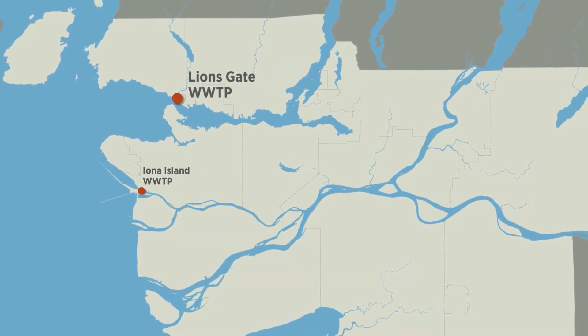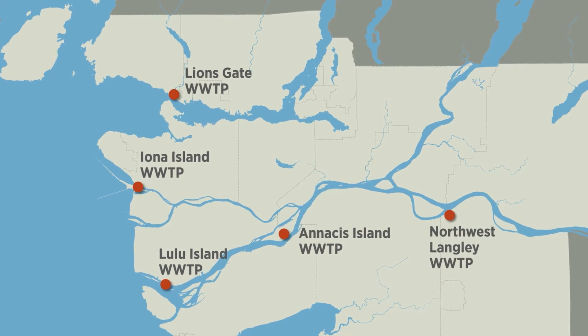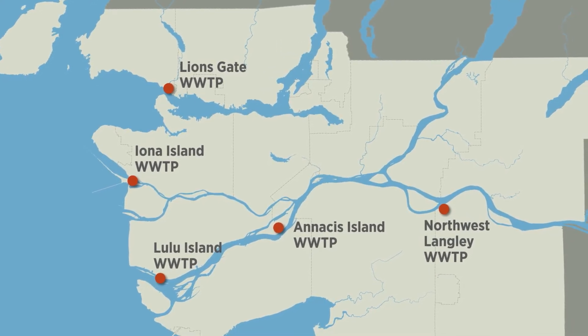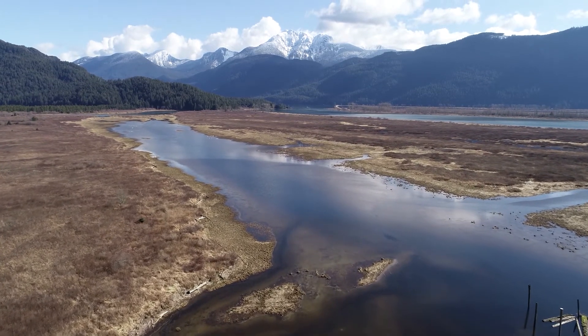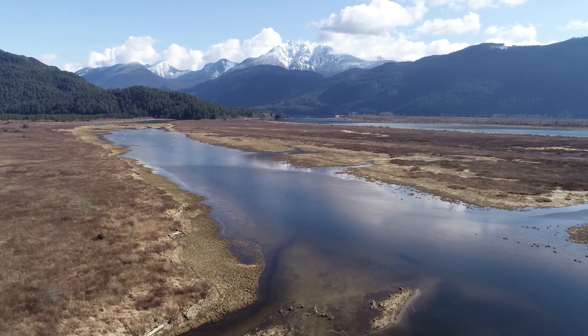Metro Vancouver collects and treats more than one billion litres of wastewater every day at its five facilities. Protection of human health and the environment is a primary directive for Metro Vancouver and member municipalities.